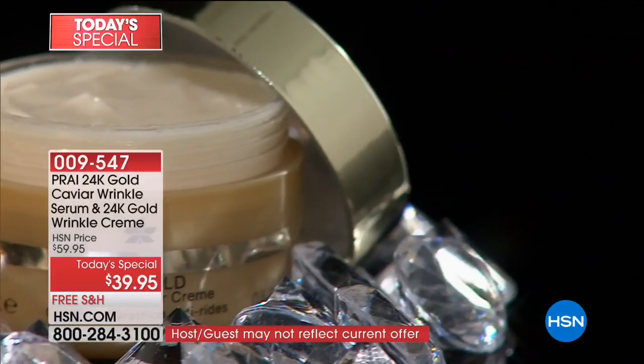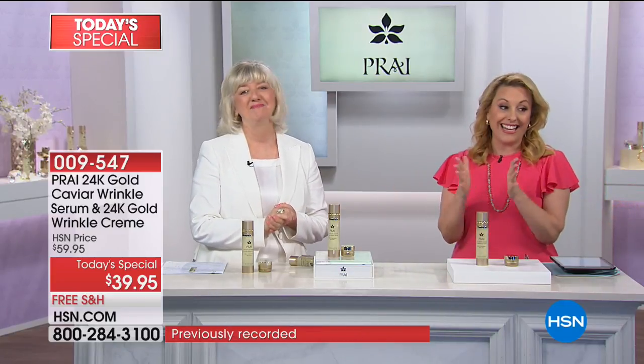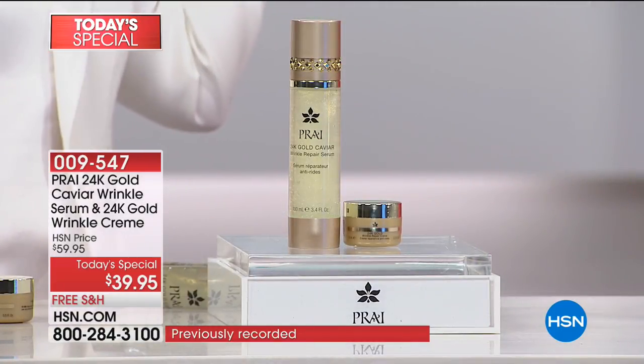But wait, there's more — because it's free shipping and handling. Kathy and I found out just before the show, we cannot even believe that there's five flex pay for something like this — $7.99. So if you have eight bucks and free shipping, you can look younger.